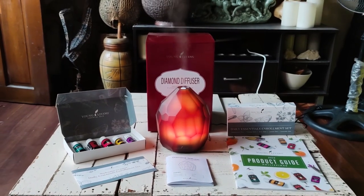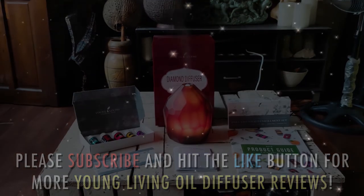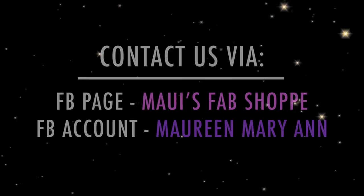That's all for today. Please subscribe and hit that like button, and as always, thanks for watching!